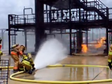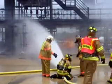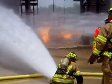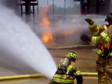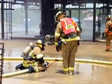A Task Force Tips Bliss Fire is used as an attack monitor during the exercise. TEKS is the largest live fuel firefighter training facility in the world, with 22 live fuel fire props.